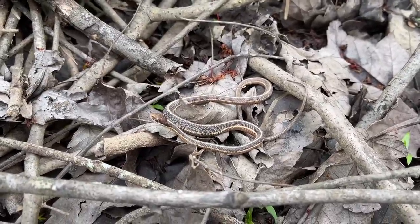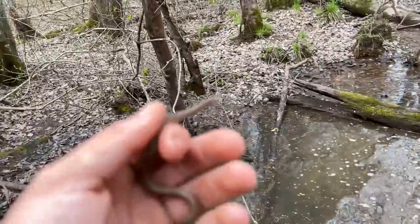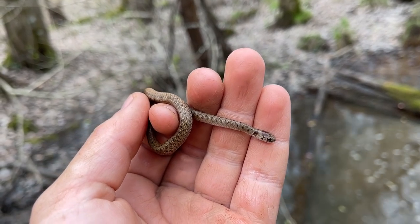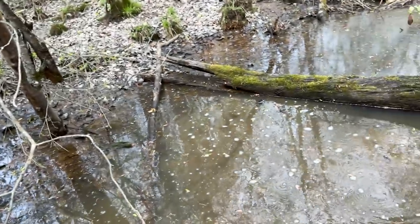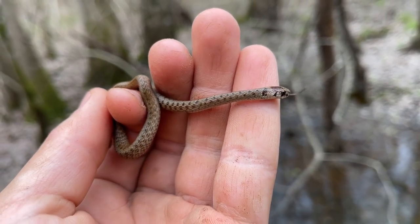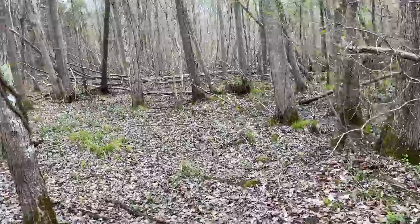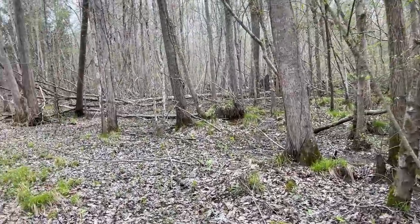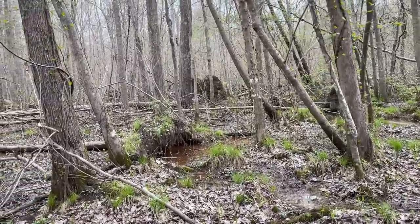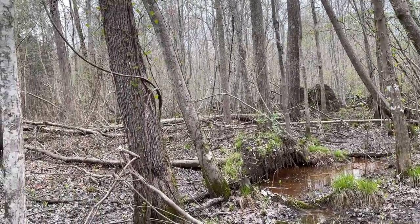Graham and I were raking through this mud here and not really finding anything, and I look up and see this guy swimming across the water. I'm guessing he was up in these leaves and we disturbed him when we were raking. Either way, a little brown snake — second one of the day. Today's one of those days where the weather is just fantastic. There are snakes everywhere, turtles, everything. We just have to turn something up that makes this an incredible day, so we're going to keep at it.